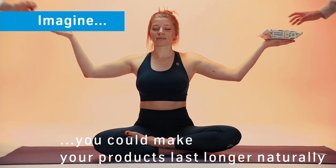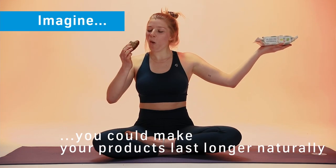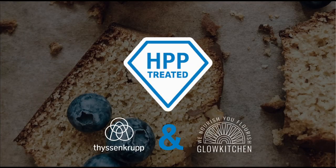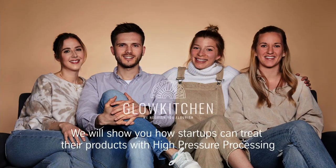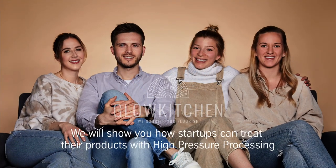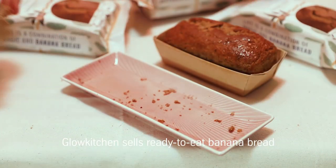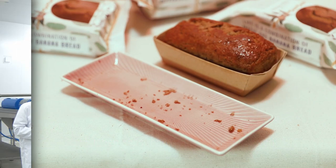Imagine you could make your products last longer naturally — without additives, without heat. How cool would that be? Today we welcome the founders of Glow Kitchen in our HPP center and show you in detail how startups can treat their products with HPP. Excited? Let's go! Glow Kitchen sells ready-to-eat banana bread, a product you probably know at least since corona, where baking banana bread was a big trend.